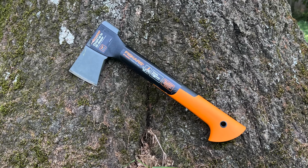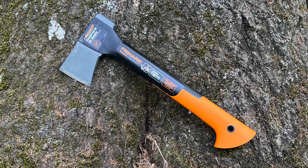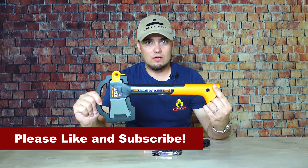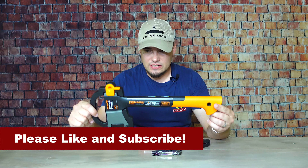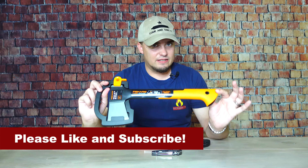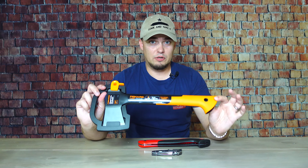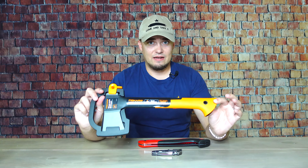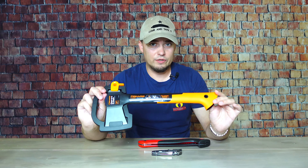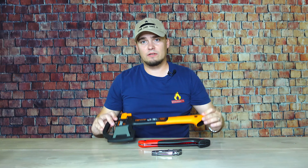The first of the 10 C's is a good cutting tool. This is the Fiskars X7 — it's a good example of a quality, inexpensive hatchet. It's nothing fancy and it's not pretty like other kinds of axes, but from everything I've heard about them, they hold up well and they chop fairly decently.